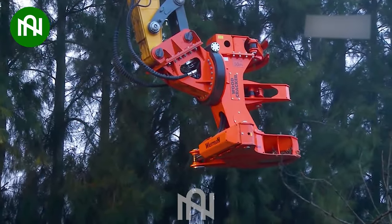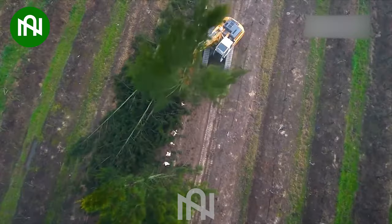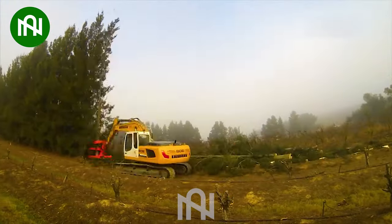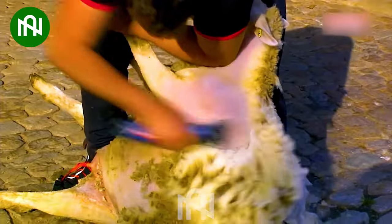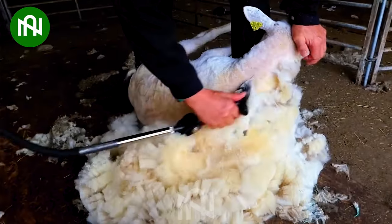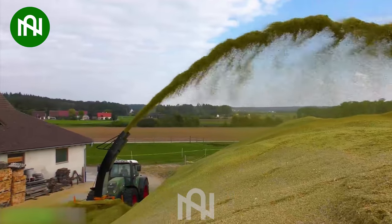How effortlessly this machine cuts through the pine with impressive strength in one go. This is the first step in making your fleece sweater. This machine ensures the grass is thoroughly dried before it's delivered to the farm.